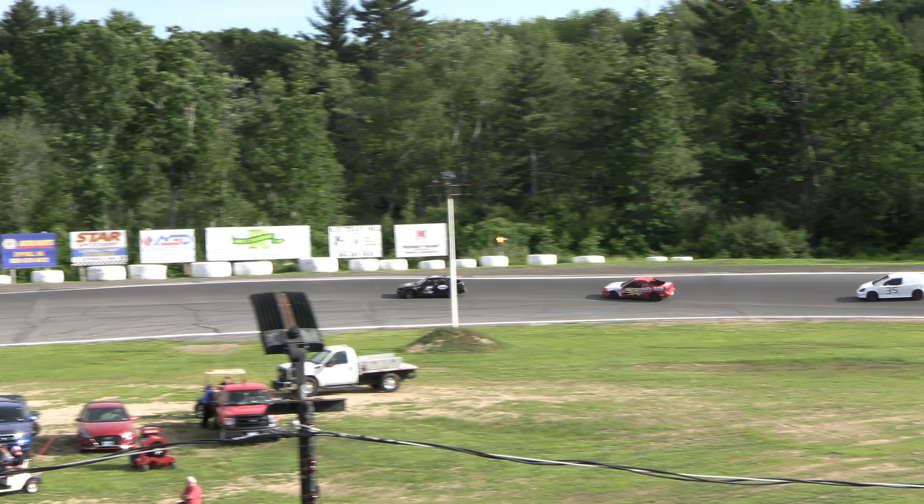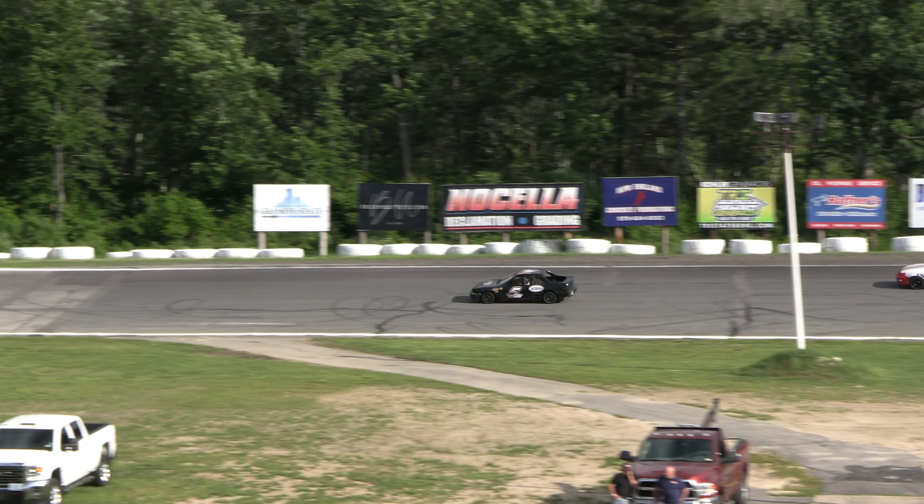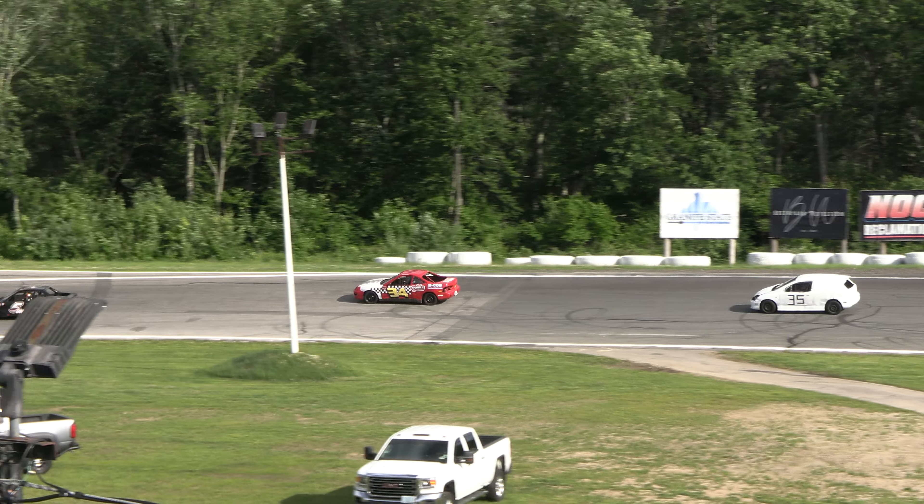Defending champion George Riley Jr. grids in the second spot in car number 34, then it's the 35 — that is rookie competitor Sean Nadeau, Nadeau out of Newton, New Hampshire.